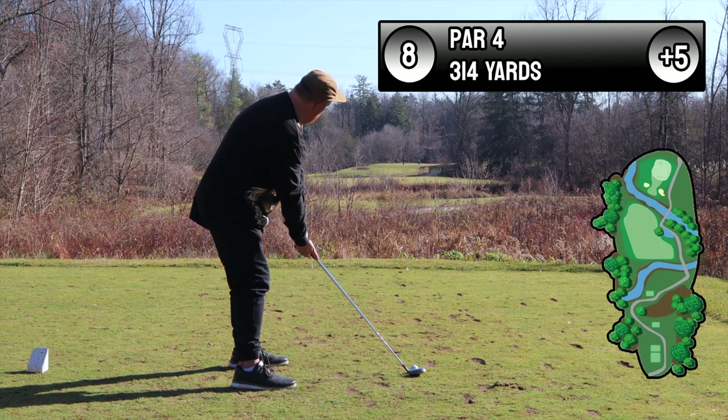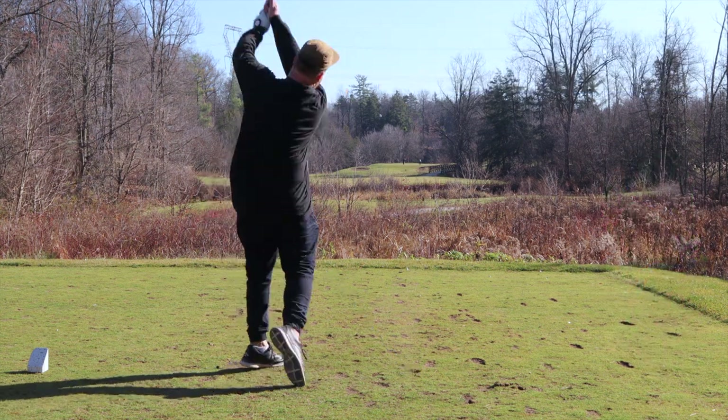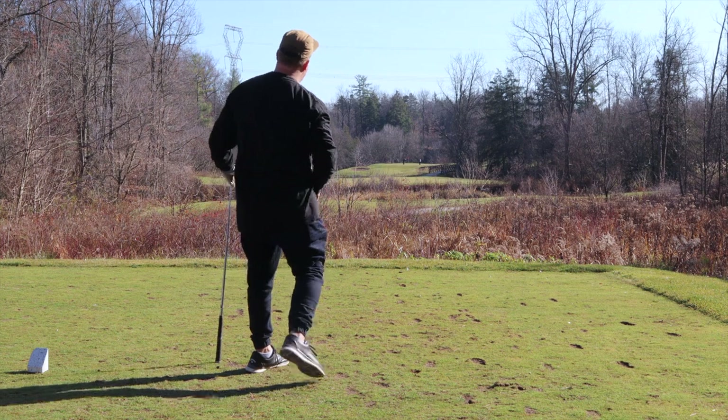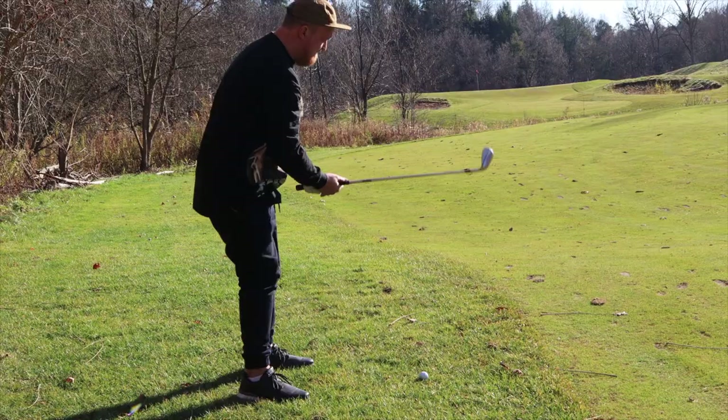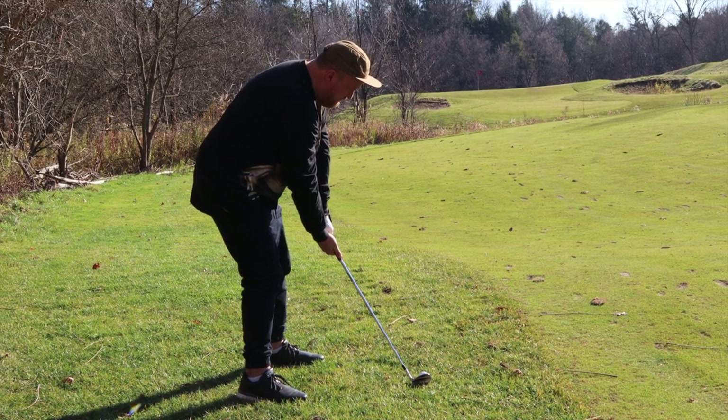Number eight is a pretty unique hole that you have to play pretty safely. You've got to land it pretty much in the middle of the fairway. However, there is an opening over there and I managed to find it with a good look for about a 120-yard gap wedge.